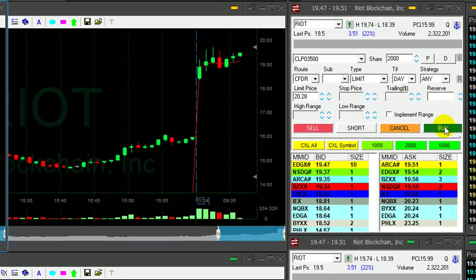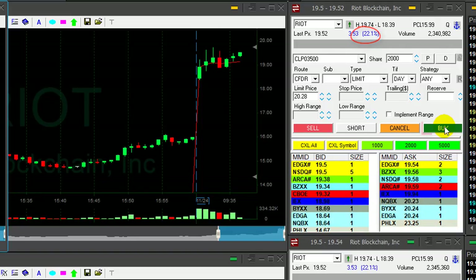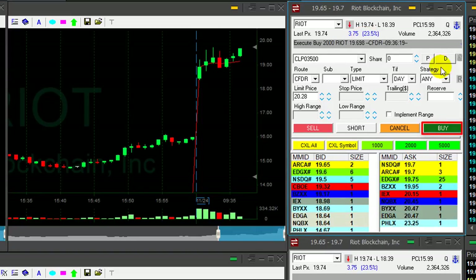Hi traders. It's Friday, a short trading day. Riot is up 22% on high volume — a blockchain company, Bitcoin related, now over $60.